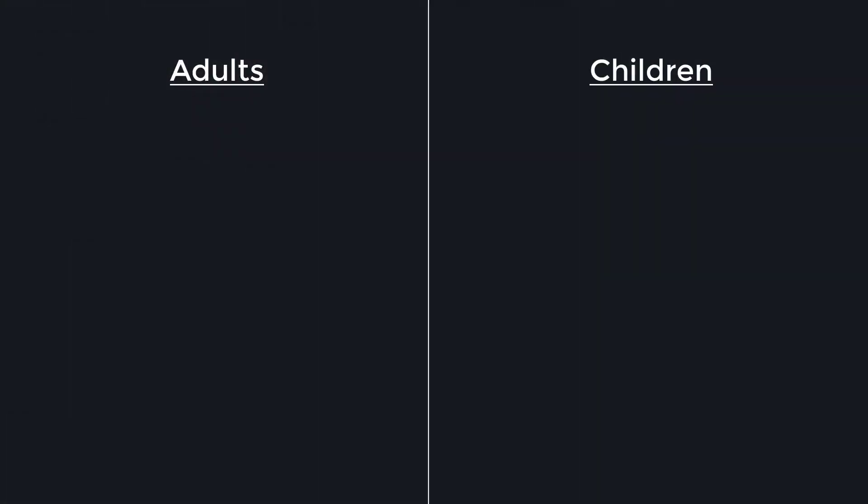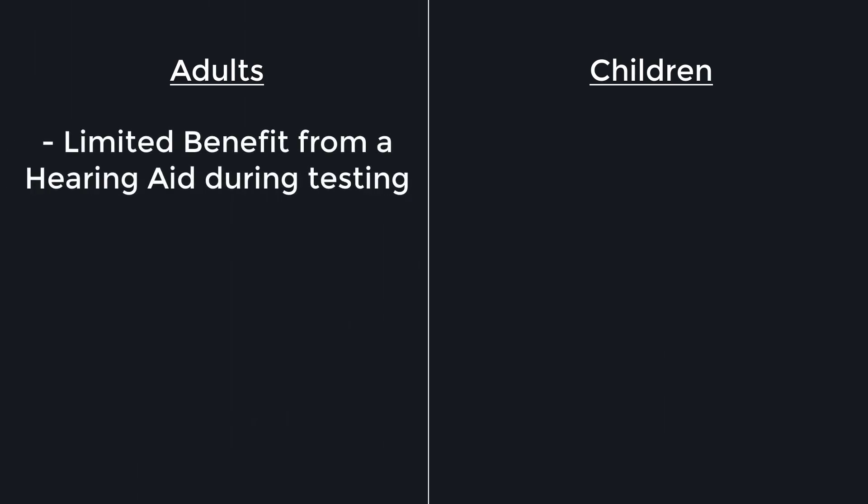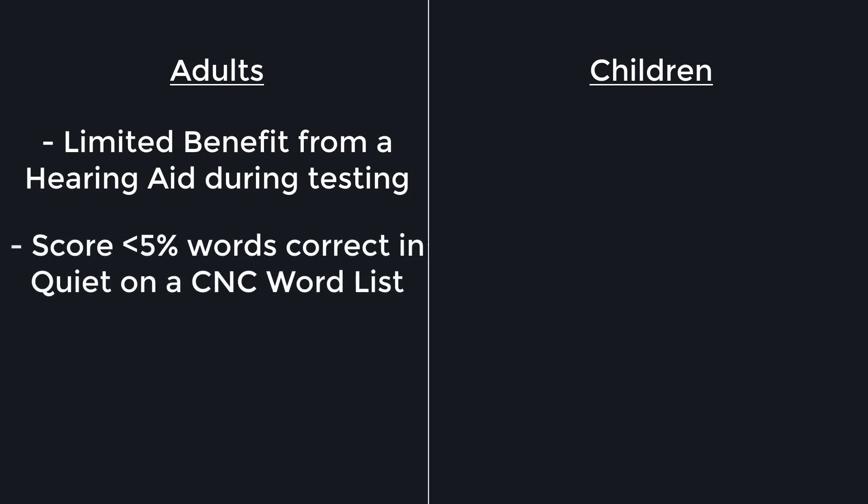Now just because the FDA has approved the cochlear implant for the treatment of single-sided deafness, it does not guarantee that you'll be able to get a cochlear implant to treat your condition. There are specific candidacy requirements that must be met in order to get implanted. For adults, you must receive limited benefit from unilateral amplification — basically meaning putting a hearing aid in the affected ear — and then score less than 5% words correct in quiet on the CNC word list on the ear to be implanted.